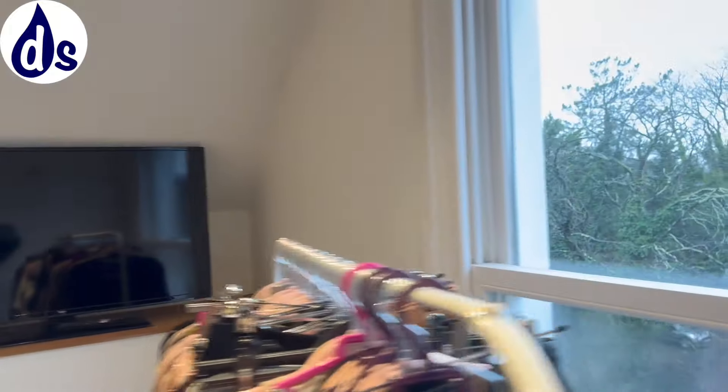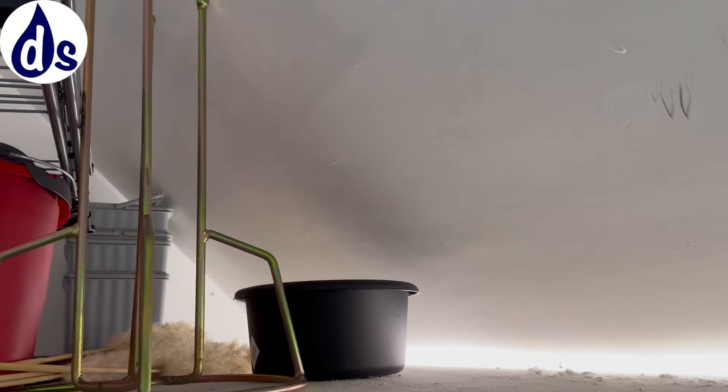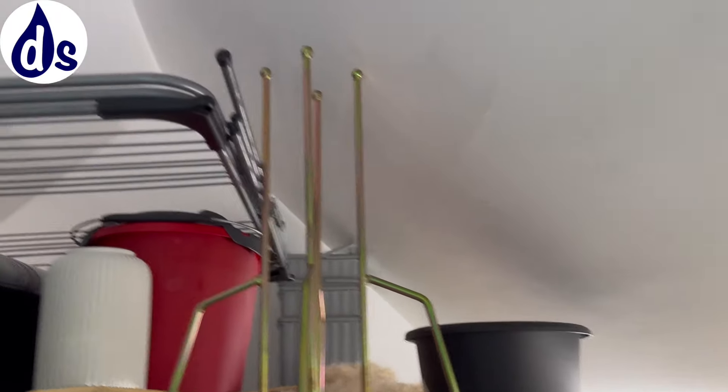They've also got mould, and that's primarily because the bathroom extractor fans are not set up correctly. One is going slowly but has a decent overrun — there's half an hour between when the light switches off and the fan stops, which is what it should be. The other one is working well but with only a short overrun.